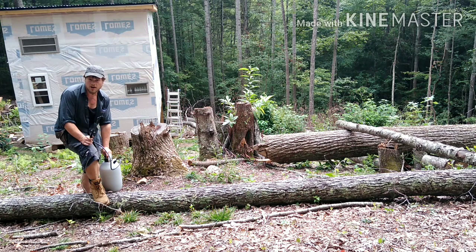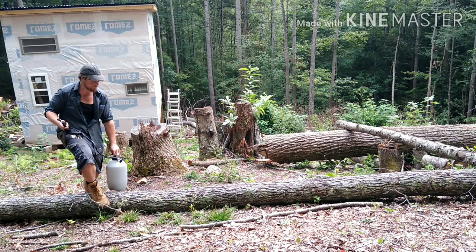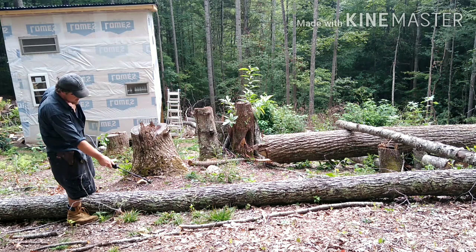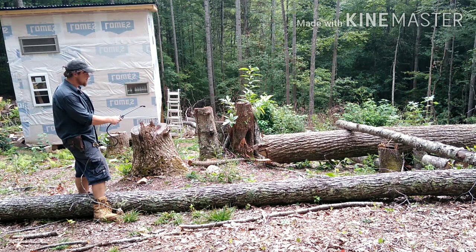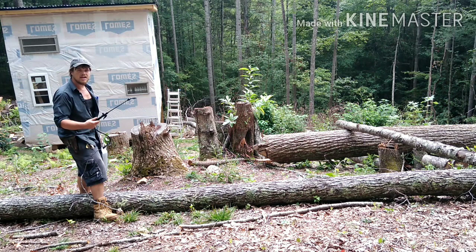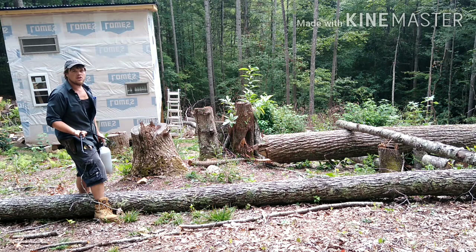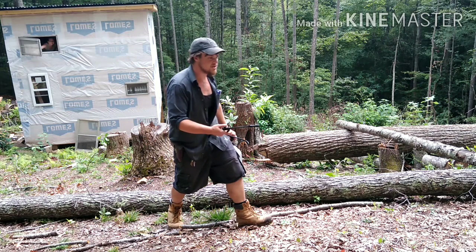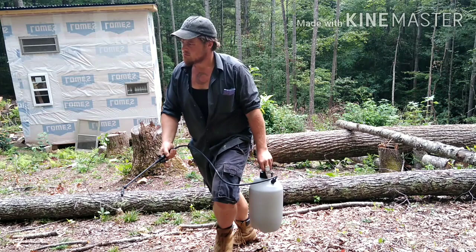Another good place to put the nematodes is up under logs. You know, this log is not going to move for a while — it's kind of in the way of everything, but I'm not going to be cutting it up tomorrow, so it's got plenty of moisture and it'll continue to stay moist. Up against the old stump. Just anywhere really — you can't really do it wrong. If you put them down somewhere and it doesn't stay moist, you will lose some, but out of 500 million, you're not going to lose every single one. But here at Steep in the Woods we don't have a ton of money to play with, so we use everything to the best of our ability.